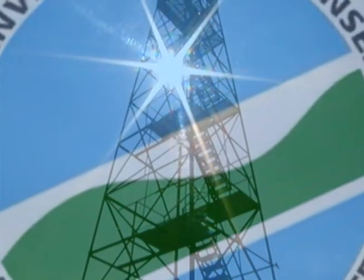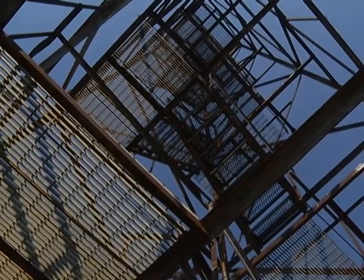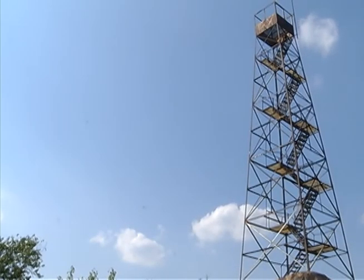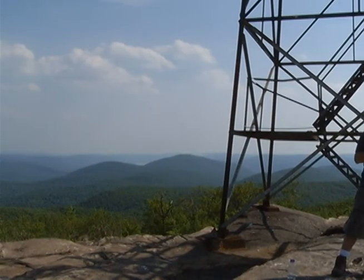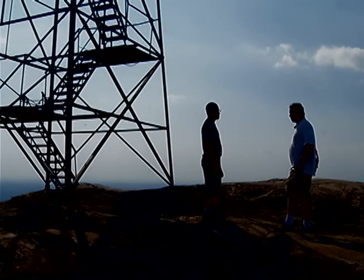The Mount Beacon Fire Tower Restoration Project is a small grassroots organization coordinated by David Rocco. Operating from 1931 to 1987 when it was shut down by its owners, the DEC, it served a very specific function — a place for observation to see potential fires in the Mount Beacon range. There were probably 12 or 14 people that spent hours on end; that was their livelihood to protect this area, and they need to not be forgotten.